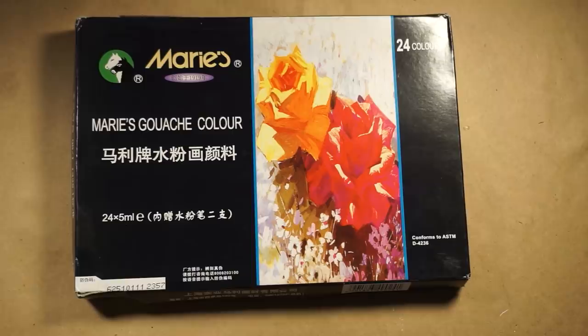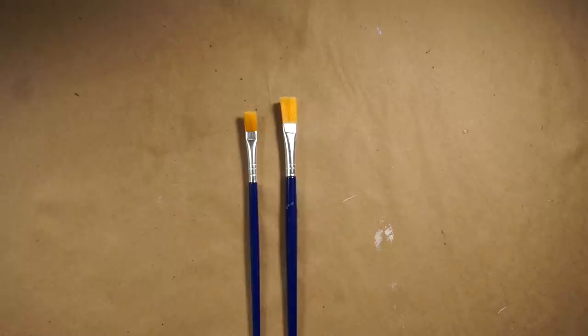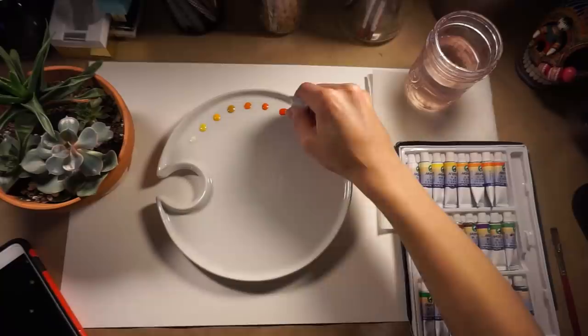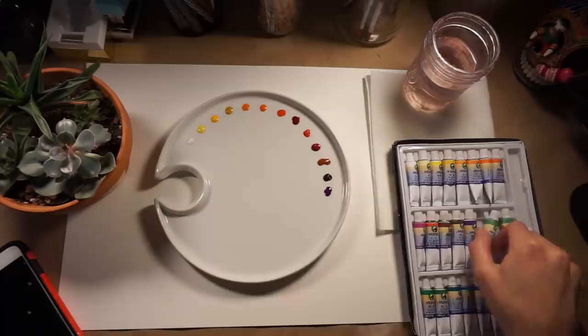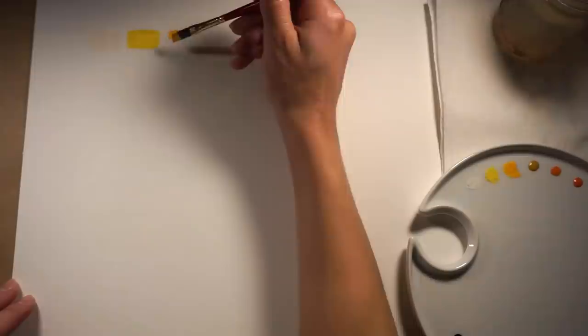A lot of the writing on the box is in Chinese, so I had to use the Google Translate camera function to get more information from the box. This gouache is lightfast and does use real pigments, and those are pretty much the only two pieces of information I was really looking for. I purchased the largest set available, which was a set of 24 5ml tubes. It retailed at $8, but with the promotion I used, I only ended up paying $7.40 USD. They also come in sets of 18 and 12, which are even cheaper.